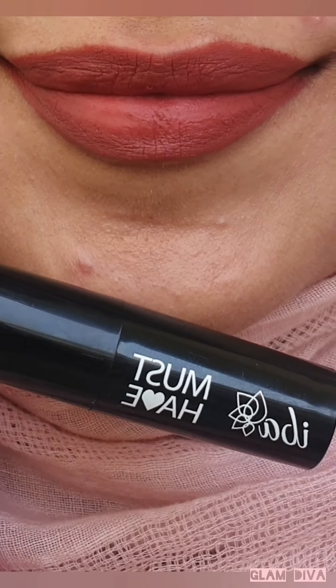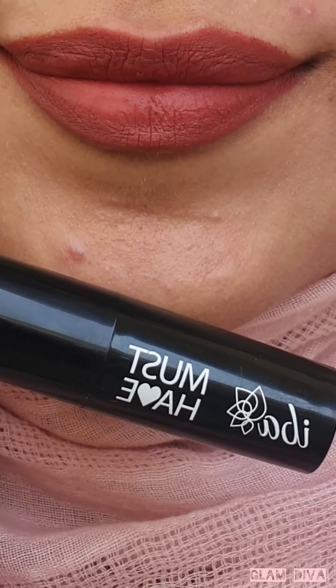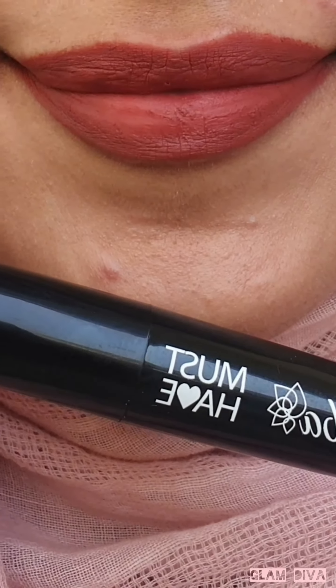Indeed a very nice color and it's definitely a must-have. It is very lightweight and gives the feel of a liquid lipstick.